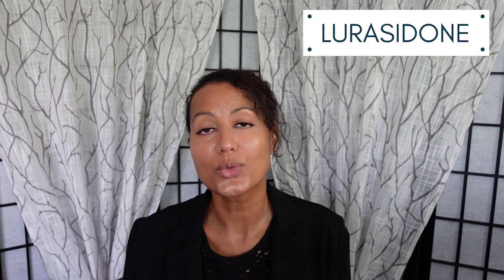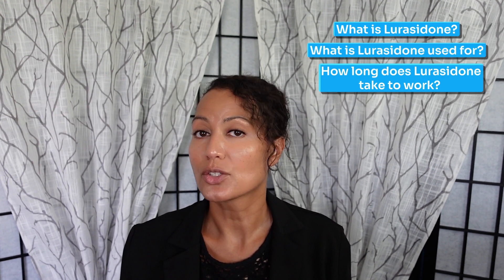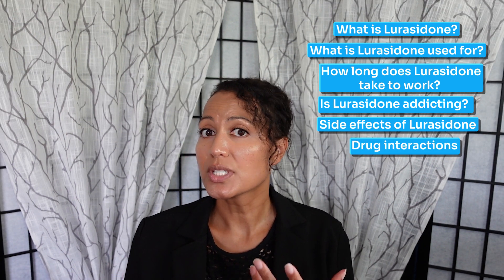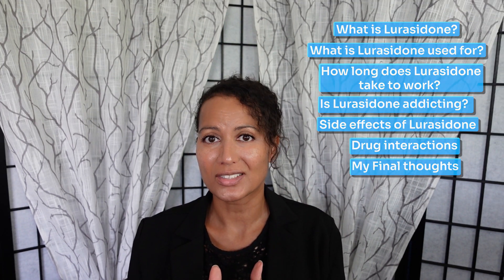Welcome back! In today's video, we're going to be talking about lurasidone or Latuda, and this is in response to one of our viewers who asked us to make a video about this medication. We're going to cover the top seven things you need to know about lurasidone or Latuda, starting with: what is lurasidone, what is it used for, how long does it take to work, is it addicting, what are the side effects, what are the drug interactions, and number seven, my final thoughts. So without further ado, let's get into it!